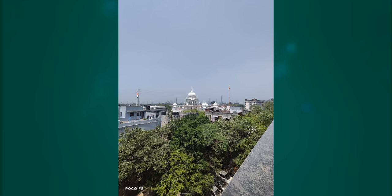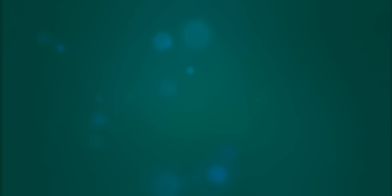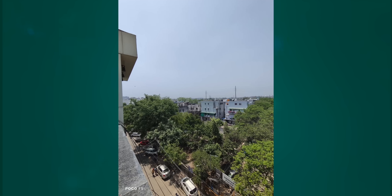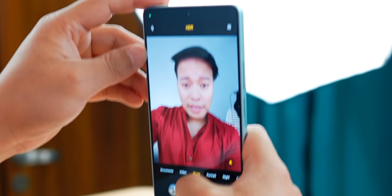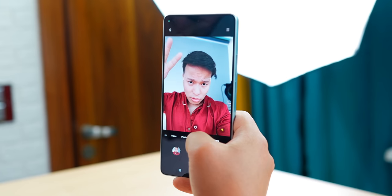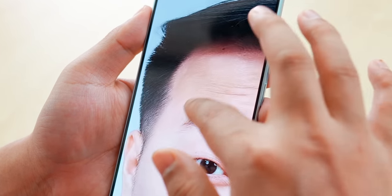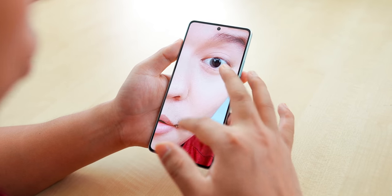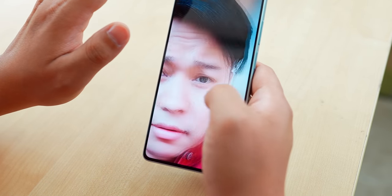The macro camera delivers very sharp details. The ultrawide angle camera could be better. Low light photos are impressive. Selfies are very clear — good face detail and natural skin tone, with good background depth in portrait mode.